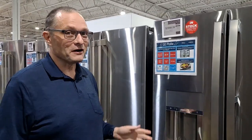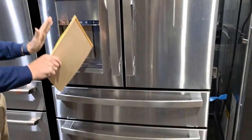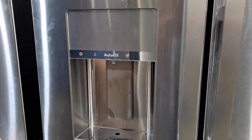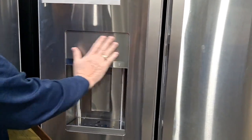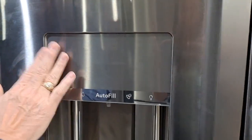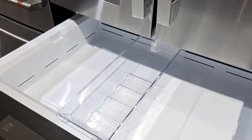Number two is the GE Profile. This is also a 28 cubic foot model but it's got a lot of features. On the outside, we've got the ice maker and water dispenser, plus a feature called autofill — you put a water bottle on there and it will automatically fill it to the top without over-filling. The display stays monochromatic when not in use, and it has proximity sensing: touch it or get near it and it lights up to show you what's available.